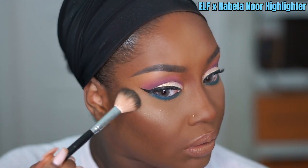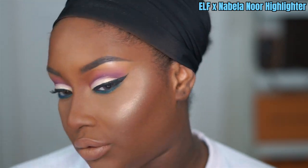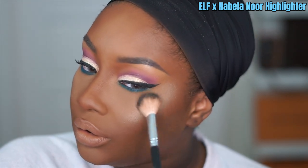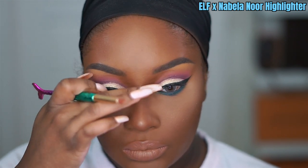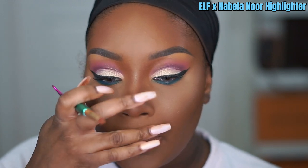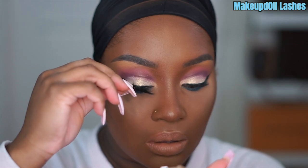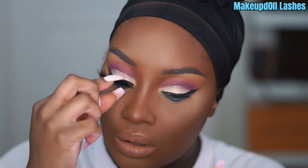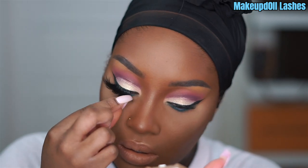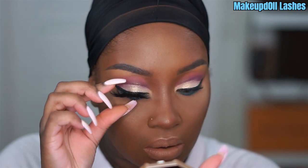I'm using the Elf x Nabela Noor Highlighter — she just did a collab with Elf and this highlighter is everything. I'm using it on my cheekbones, down the middle of my nose, on my cupid's bow, and the inner corner of my eyes. Now I'm applying my lashes. I know I haven't launched yet — I don't have an updated date but as soon as I do I will announce. I know y'all are about tired of me using these lashes and not giving y'all a chance to get them.